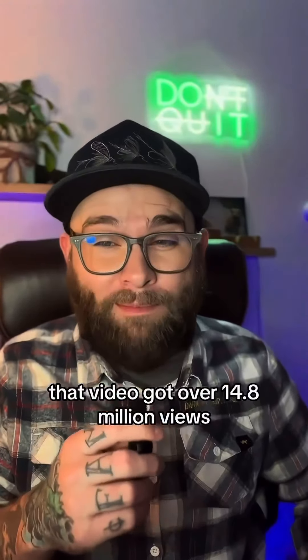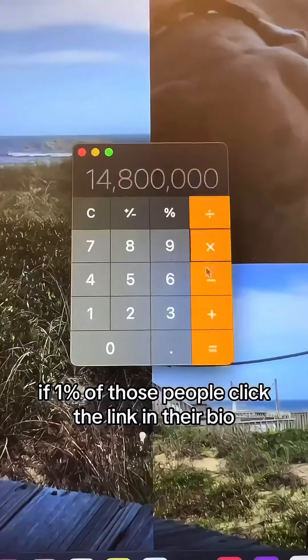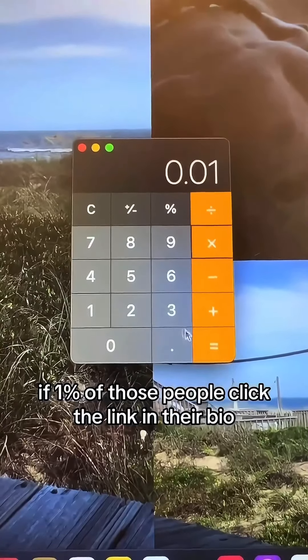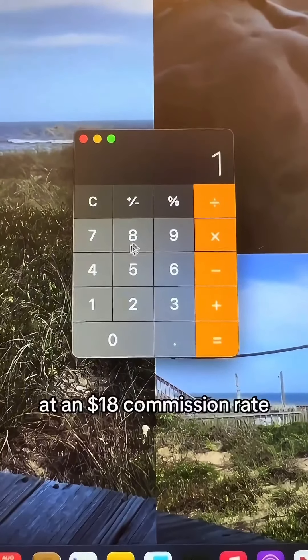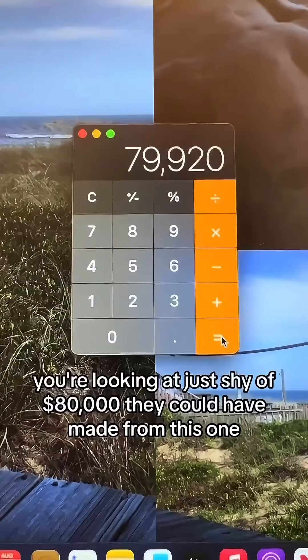That video got over 14.8 million views. If one percent of those people click the link in their bio, and three percent of those people that click actually buy, at an $18 commission rate, you're looking at just shy of $80,000 they could have made from this one simple video.